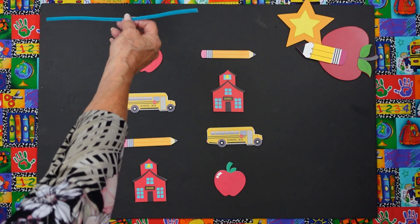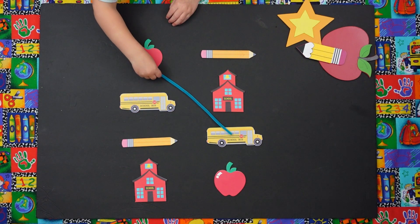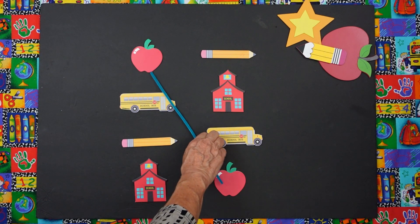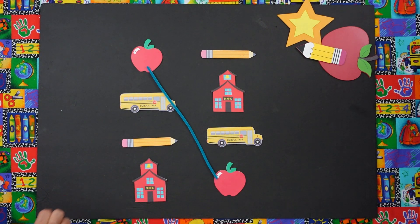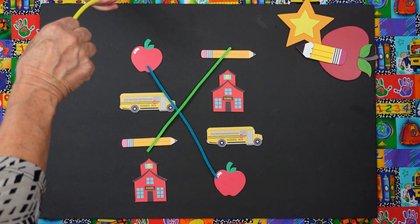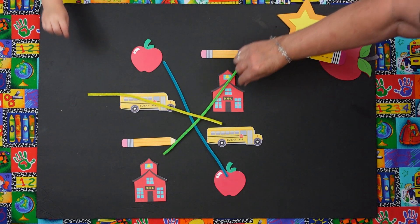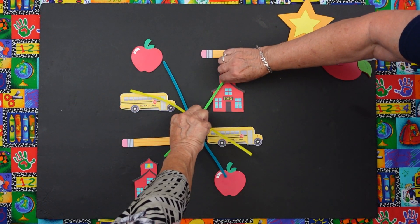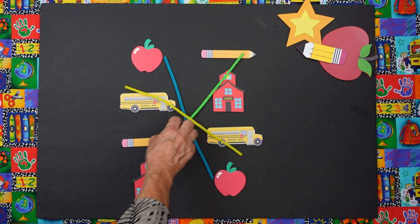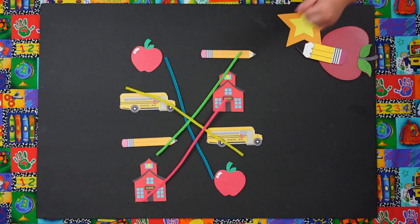Okay, Mario, I have a little pointer there. Can you match the apple to the apple? There you go. Pretty good. Very close. There you go, buddy. Danny, can you match the pencil to the pencil? There you go. And Mario, can you match the bus to the bus? Good job. There you go. Good job. And Danny, can you match school to the school? Good job, guys. Very cute. You did great on your matching.